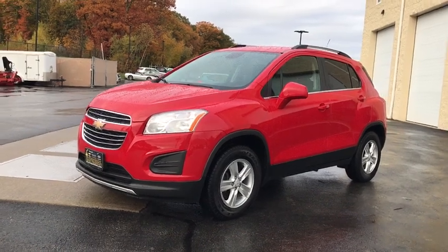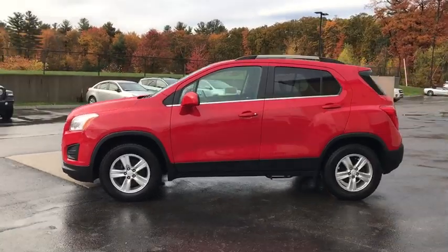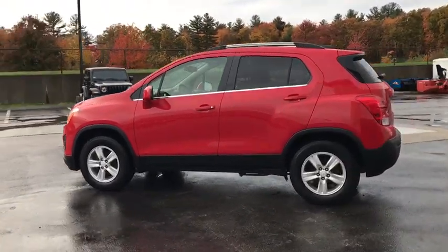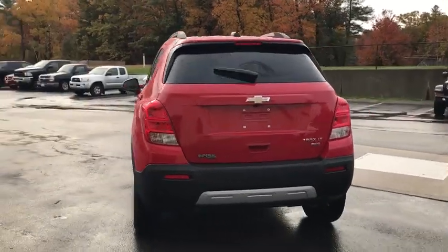Come test drive the 2016 Chevrolet Trax. The Trax is tiny on the outside but remarkably spacious within. It comes with a clean and modern interior. This vehicle has less than 35,000 miles.